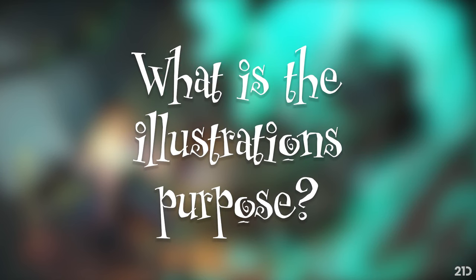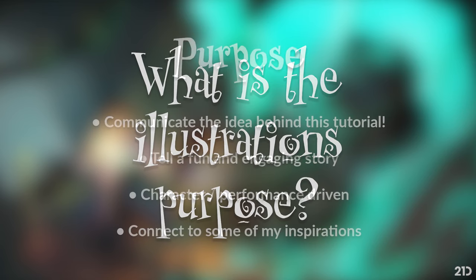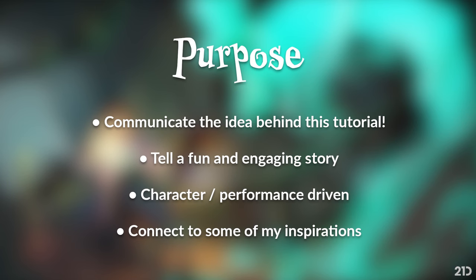One question I always ask myself is: what is this illustration's purpose? I think it's important to clarify that before I get started, otherwise I won't be able to draw it effectively. For this particular image, the purpose was to effectively communicate the idea behind this tutorial - character-driven illustration. I want to tell a fun, engaging story, be character and performance driven, and connect it to some of my inspirations in art and childhood. That's the main purpose of this illustration.